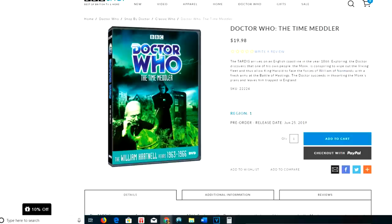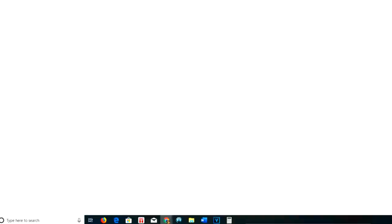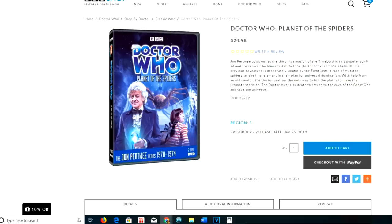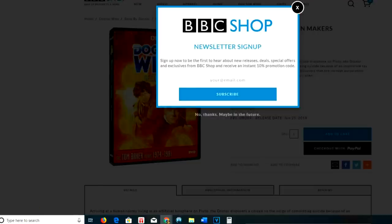On BBC Shop it's currently $19.98 for The Time Meddler, $19.98 for The Crotons, $24.98 for The Three Doctors Special Edition, $24.98 for Planet of the Spiders, and $19.98 for The Sunmakers. You do need to spend $100 in order to get free shipping — not the most generous offer, but otherwise you'd have to pay shipping. You can check out with PayPal, which is handy, and you can get 10% off if you sign up for the newsletter.